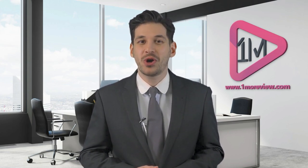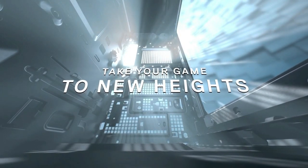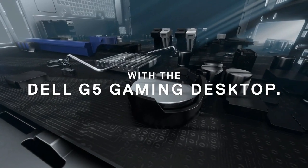Planning to make a purchase? OneMoreView.com is here to help you make the best choice. Our expert reviews will help you choose the right product. In this review, we will be examining the details to look out for when you are looking for the best desktop computers for your use.